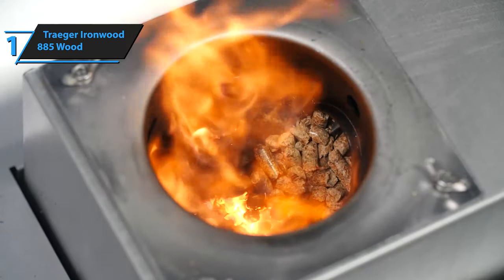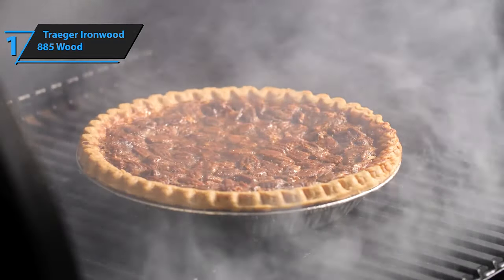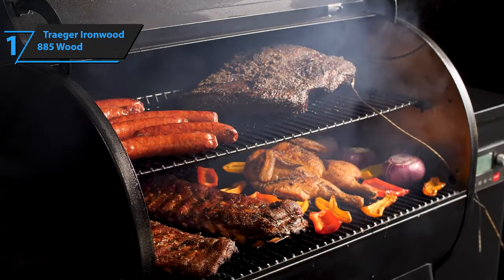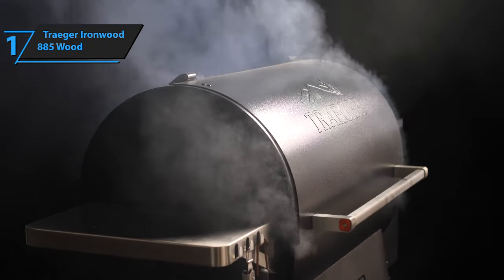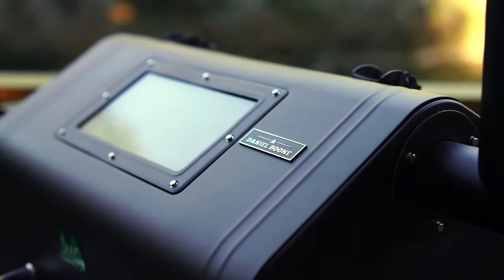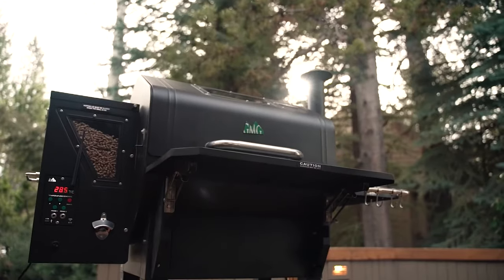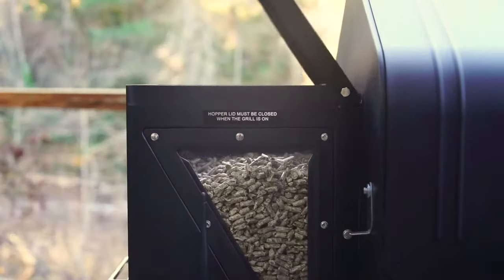The Traeger Ironwood 885 is truly an impressive piece of technology that any owner would be proud to have in their backyard or garage. Overall, this model delivers top-level performance at an unbeatable price-quality ratio. You wanted the best, you got it. So that's it for the Top 5 Best Pellet Grills in 2023. Like, comment, and subscribe to receive notifications about our latest video.